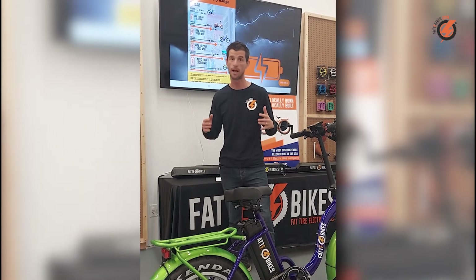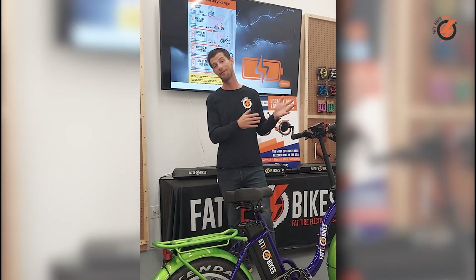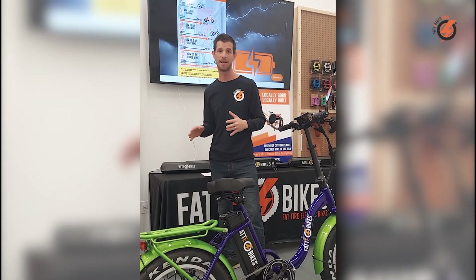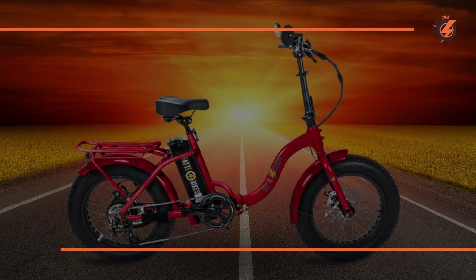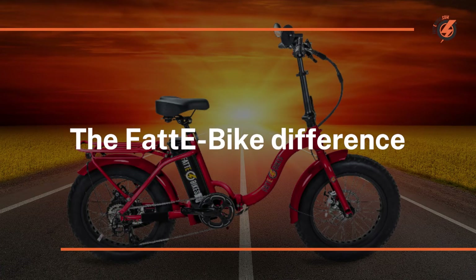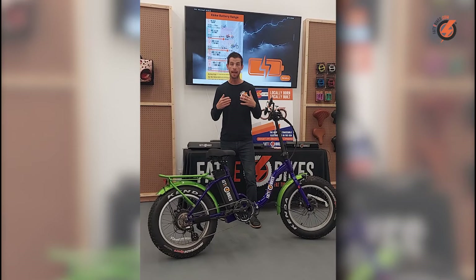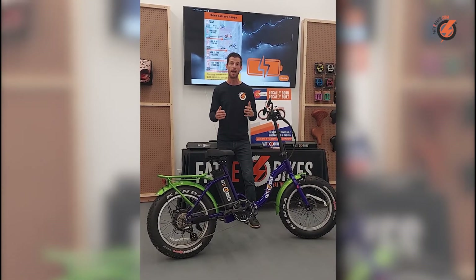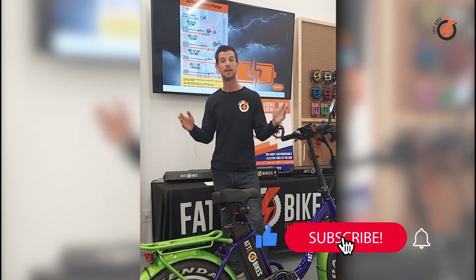A lot of e-bike companies will cut corners — this helps them keep their prices a little lower but also their profits a little higher. Small cuts in e-bike battery size and quality may save you a little money, but they come at the sacrifice of the fun and performance of your e-bike. At Fatty Bikes, we are committed to providing you with top quality e-bike batteries that will get you where you're going and back again, no problem. That's why we've started offering some of the highest range e-bike batteries on the market. Please feel free to reach out with any questions, and thank you for watching. Happy riding!